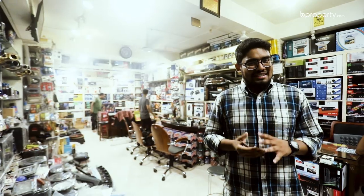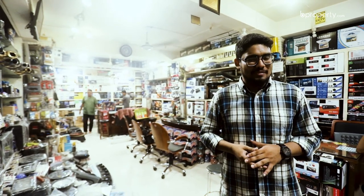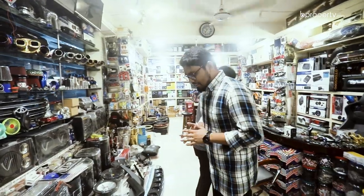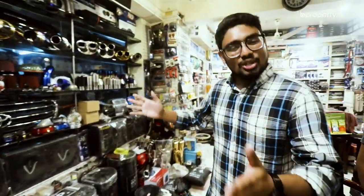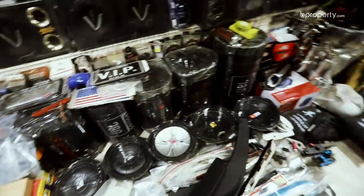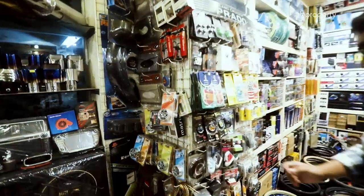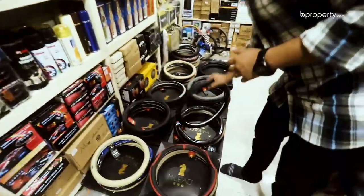At this market, you can find mat, grill, sound system, subwoofer, howler exhaust, sticker, wax, polish, and steering wheel cover.